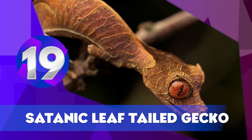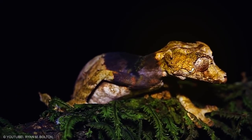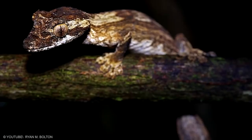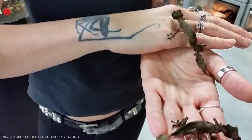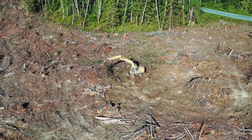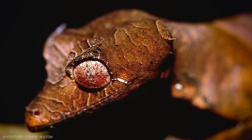The Satanic Leaf-Tailed Gecko is another amazing camouflaged animal. It occurs in a variety of colors, but is often mottled brown with small black dots on the underside that help distinguish it from similar species. Habitat destruction, deforestation, and collection for the pet trade all threaten the existence of this animal.